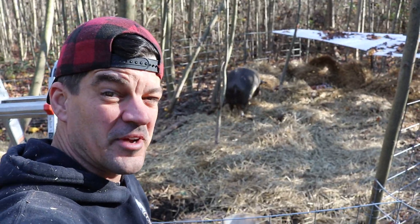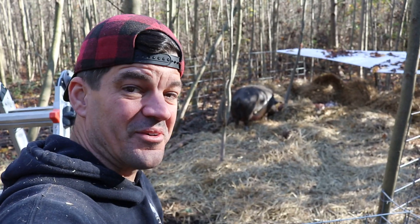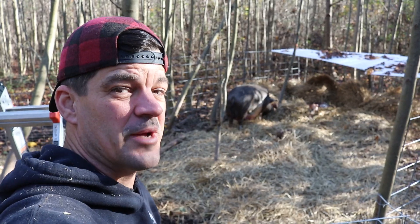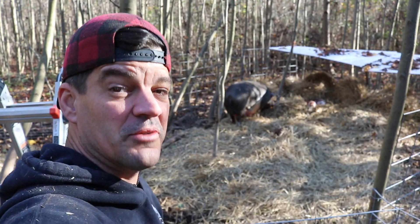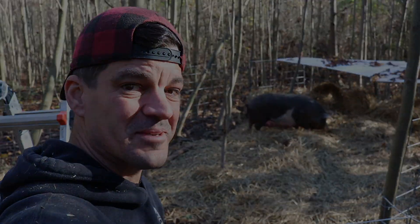Well, we'll leave them alone for a bit — we've given them enough excitement, I think. Thanks for joining us today here at Flannel Farms. If you haven't already, please hit that like button, don't forget to subscribe, and turn your notifications on so you know when we release super cute piglet videos. We'll see you next time. Bye!